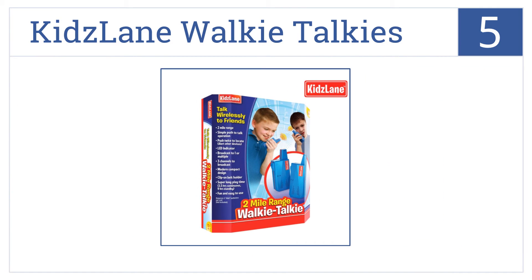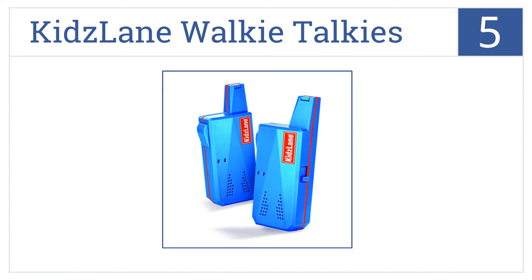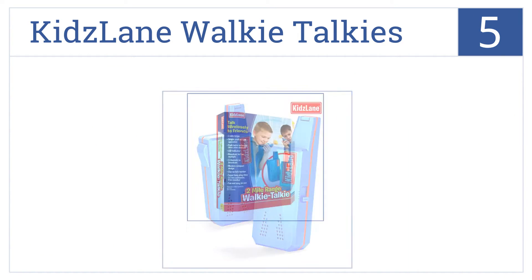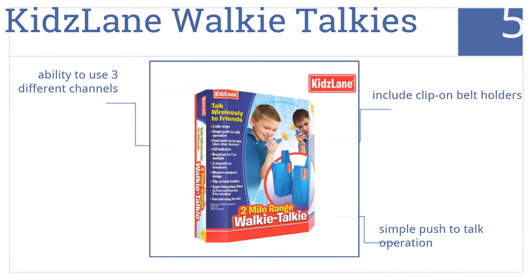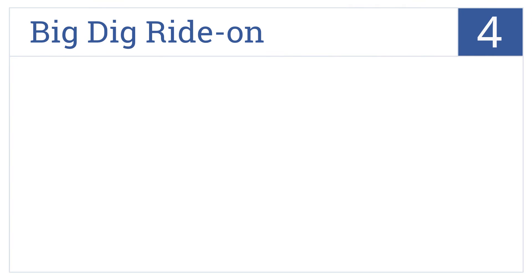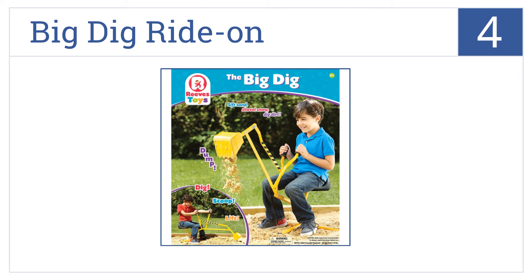Halfway up our list at number 5, Kids Lane Walkie-Talkies feature a two-mile distance range and an extended battery life for three and a half hours of continuous playtime or nine hours in standby mode. They include clip-on belt holders, a simple push-to-talk operation, and the ability to use three different channels.